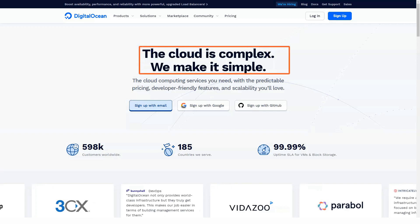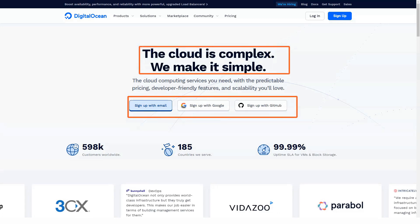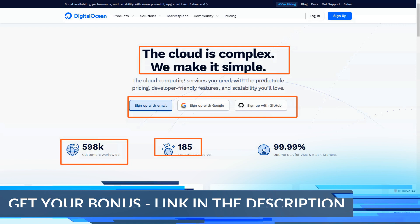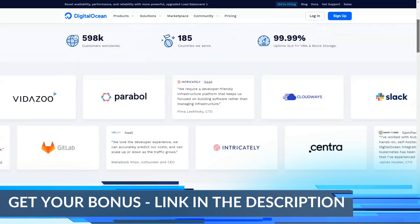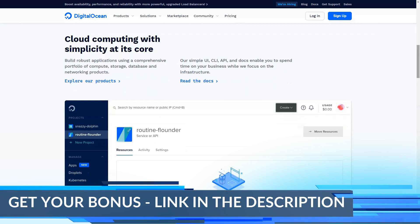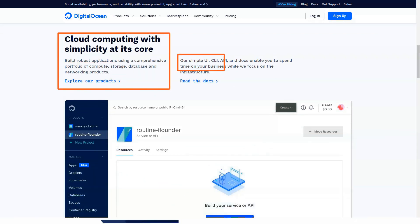Today in our review I will tell you about one of the best website builders. Subscribe and you can learn a lot about web hosting and other sections. Also comment on our videos — it helps us and inspires us.